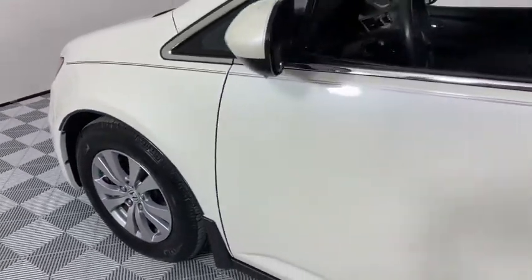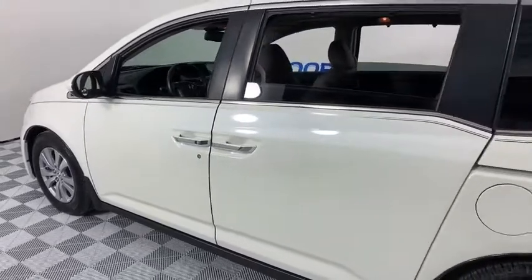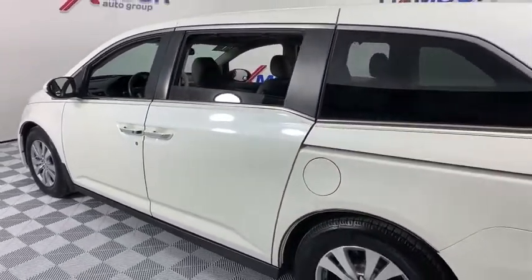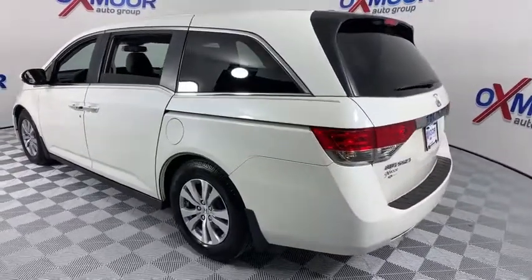Take a ride in the 2015 Honda Odyssey. The Honda Odyssey is a showcase of distinguished style, captivating technology, and advanced safety features. A must for all families.